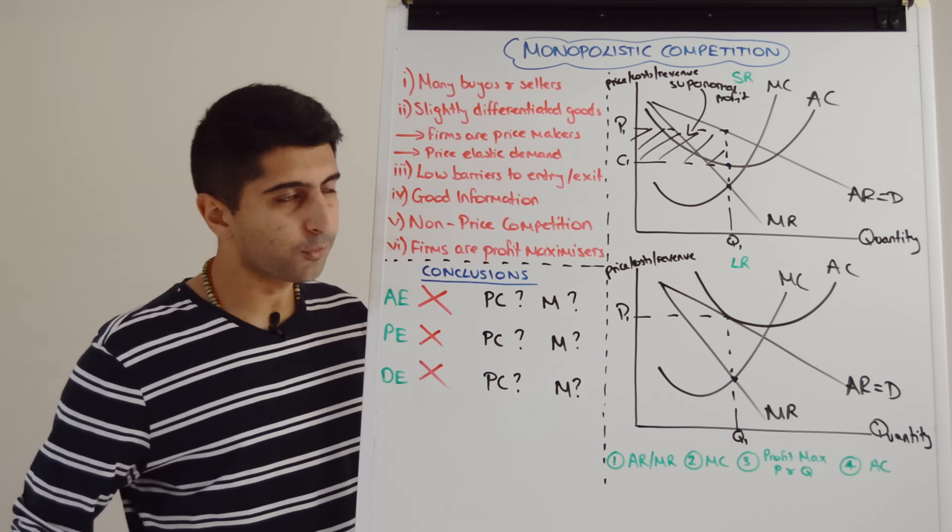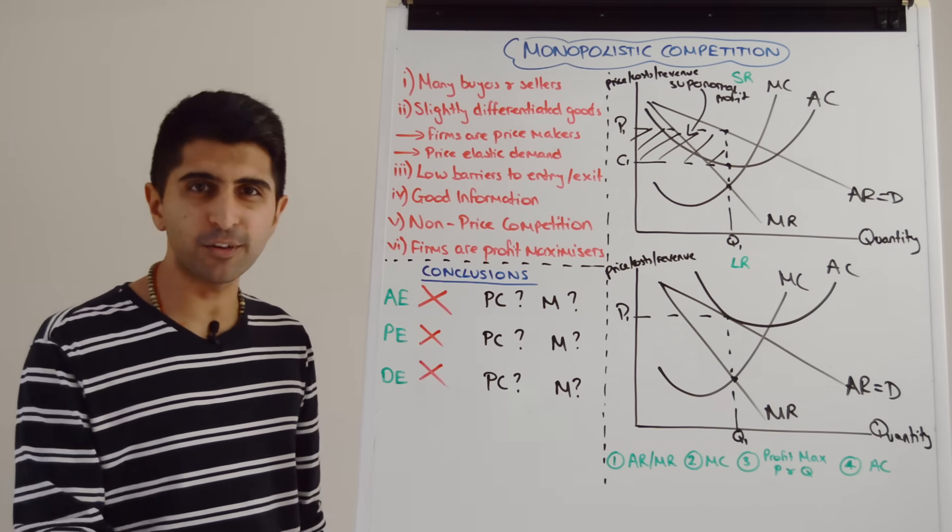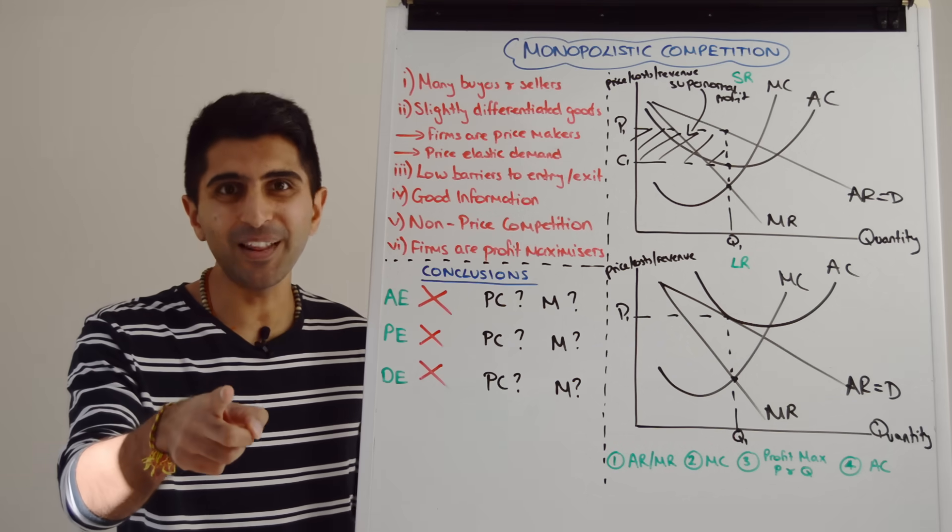Thank you so much for watching this video. There's a lot in there for you to think about — a very interesting market structure. I'll see you all in the next video.